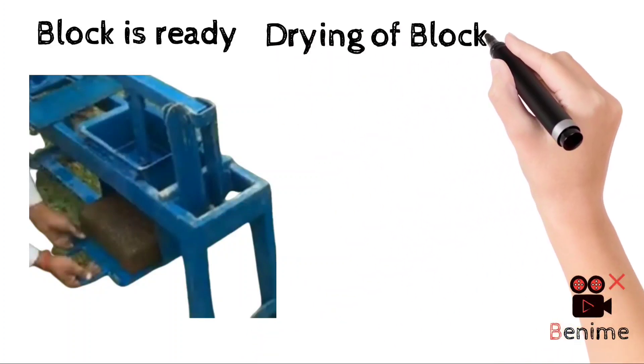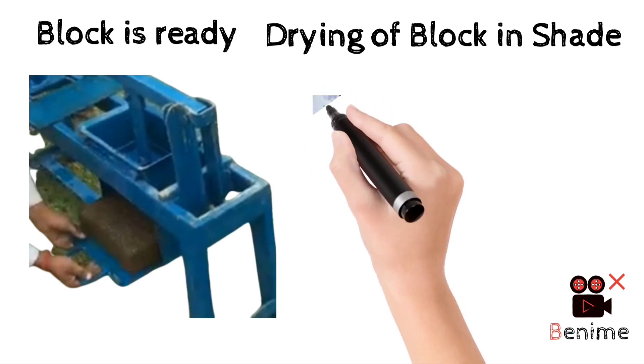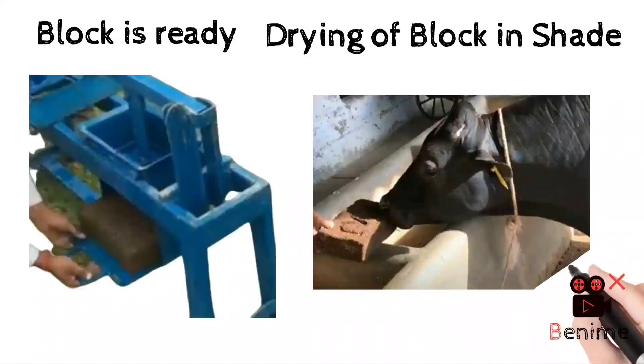The block should be dried under a shed for about 10 to 12 days. The block can be fed as a lick to the animal, and make sure that it is offered only to animals which are above 6 months of age.